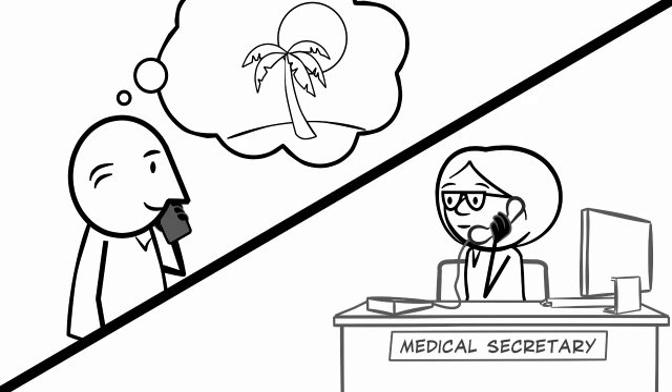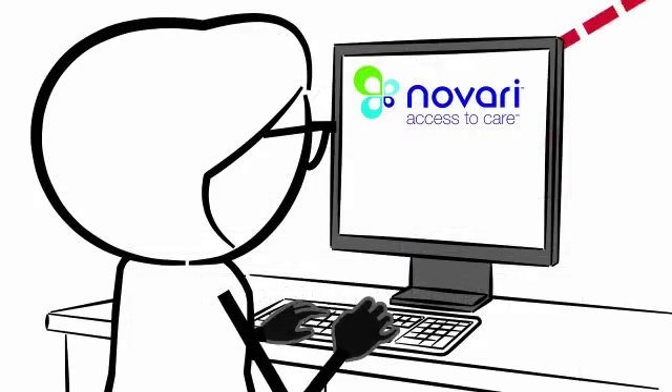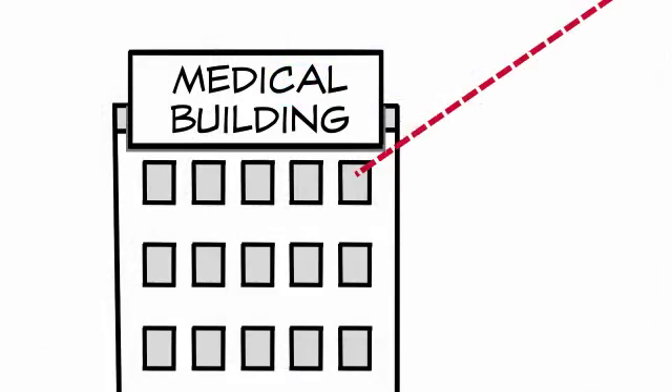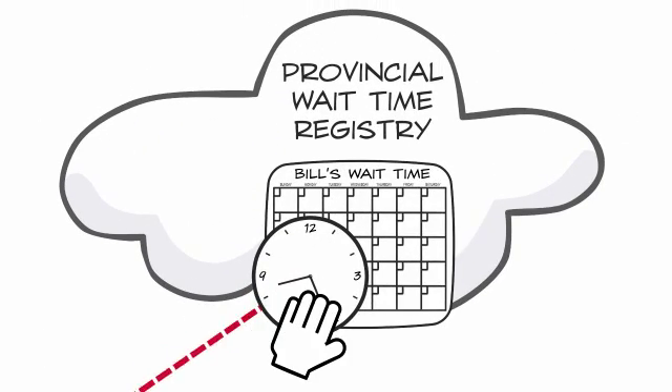Bill calls his surgeon's office to let them know that he'll be down south for the month of January. Not wanting to accidentally schedule Bill for surgery during this time, the secretary notes the dates Bill will be away in Novari. That triggers Novari to send a message to the provincial registry, effectively stopping the clock on Bill's wait time.